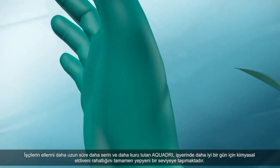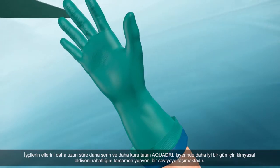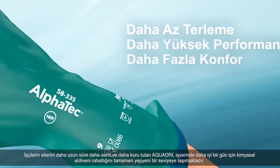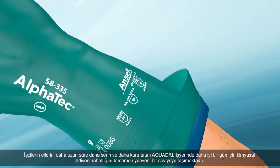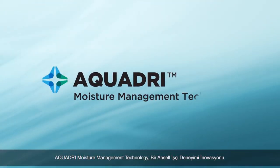By keeping workers' hands cooler and drier longer, AquaDry takes chemical glove comfort to a whole new level for a better day at work. AquaDry Moisture Management Technology — an Ansel Worker Experience Innovation.